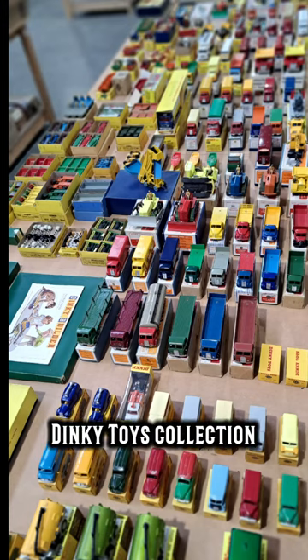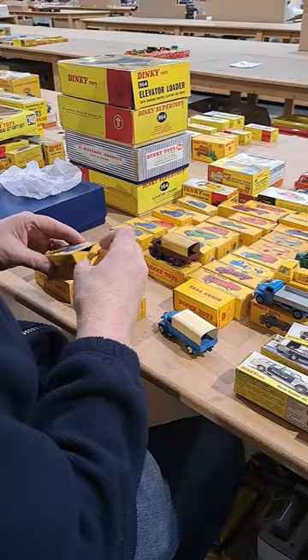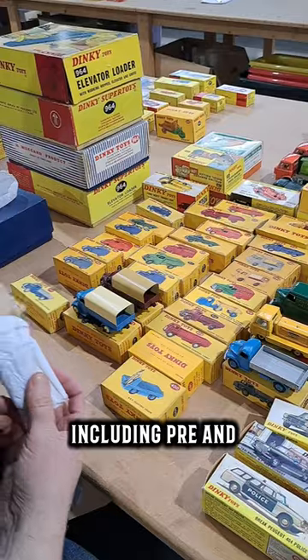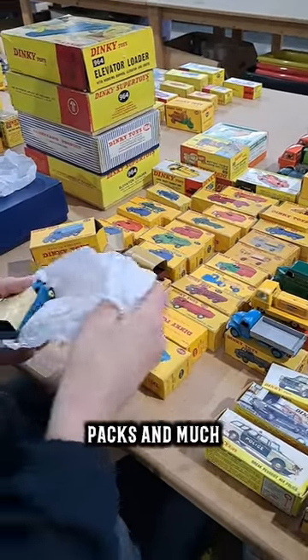The Harry Vanderbosch Dinky Toys collection will be held on the 9th of April. The sale includes over 850 dinky pieces in 700 lots, including pre- and post-war, gift sets, aircraft, accessory packs and much more.